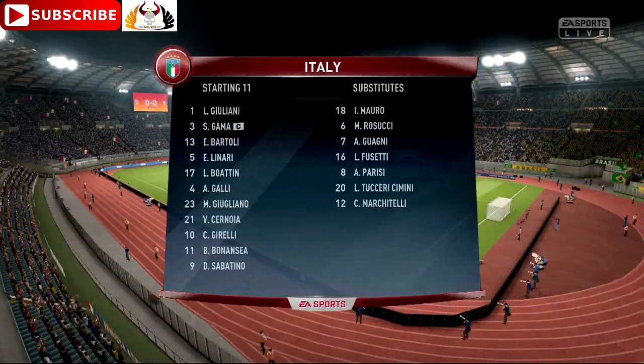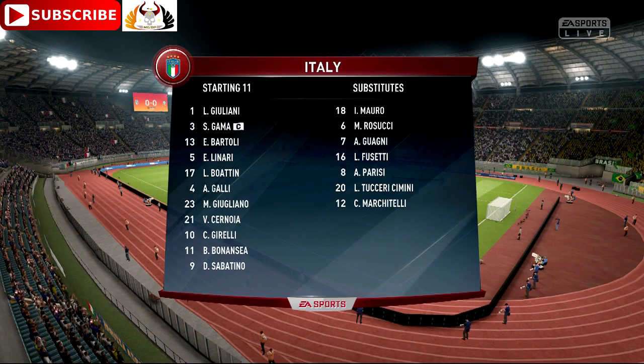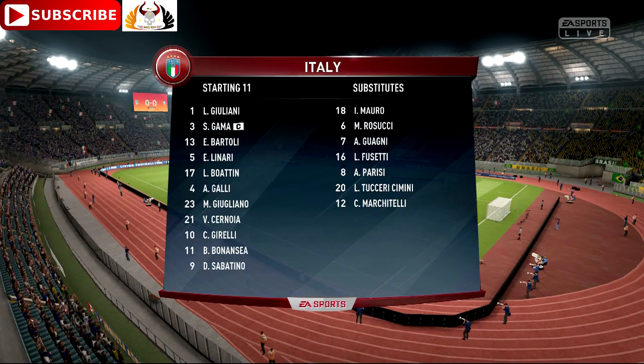Let's check on the way Italy line up today. So, Alan, 4-4-2? Yeah, I think it looks that way, Martin. Yes, it's the conventional shape. It's the one that the manager prefers.